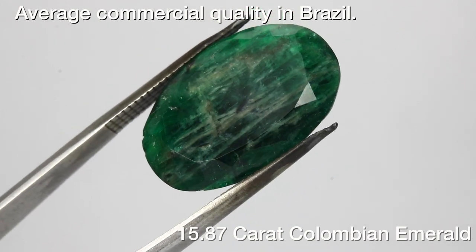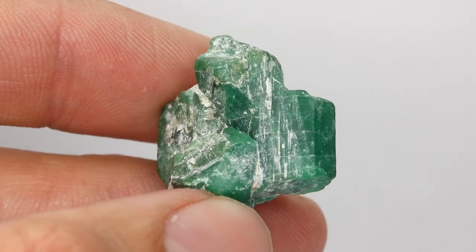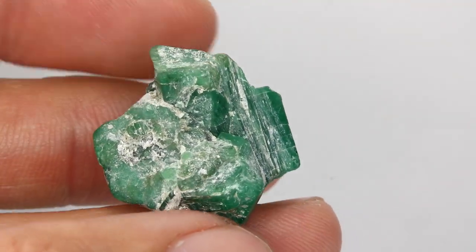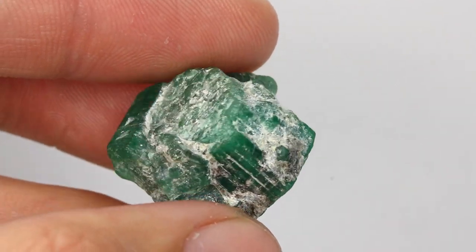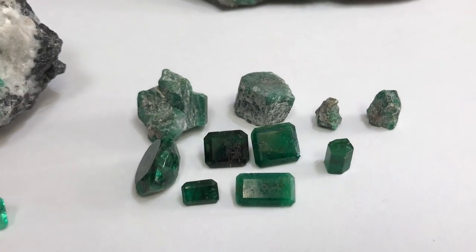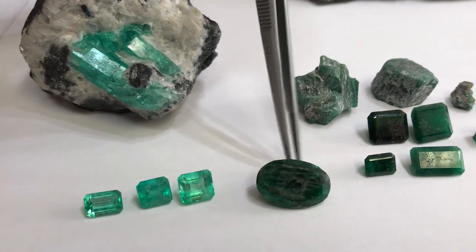An example of how this comes about is if we take a look at these rough gemstones. If we hold these up to the light, there's no clarity, there's no transparency — you basically can't see through the stone. This ultimately would lead to this once you facet it. Again, this is commercial. Let's compare how the Colombian versus the commercial Brazilian looks.